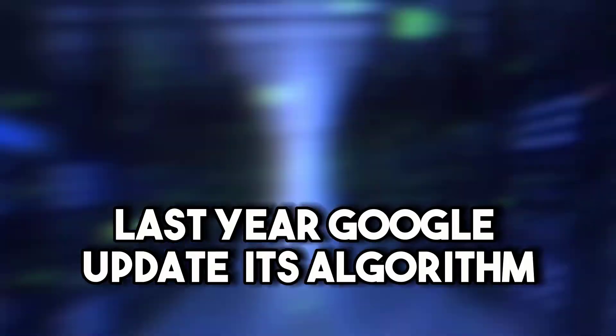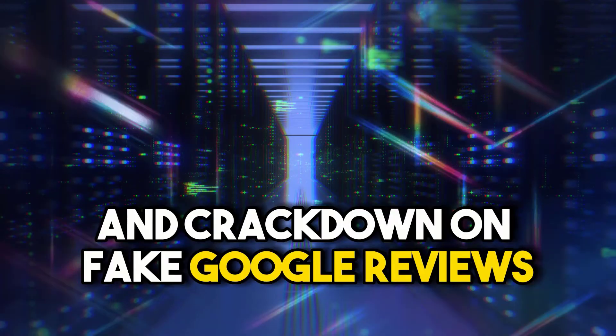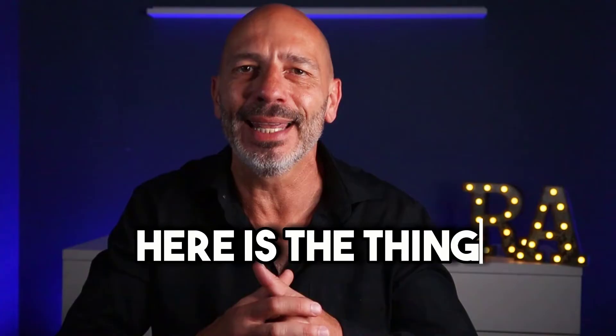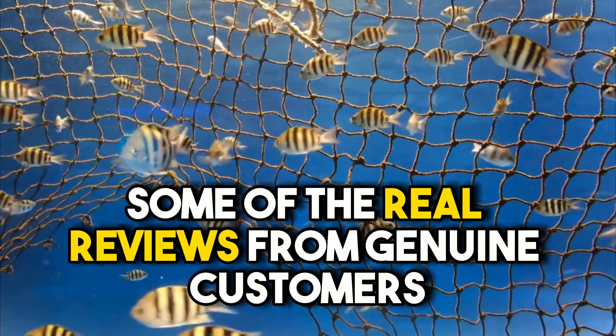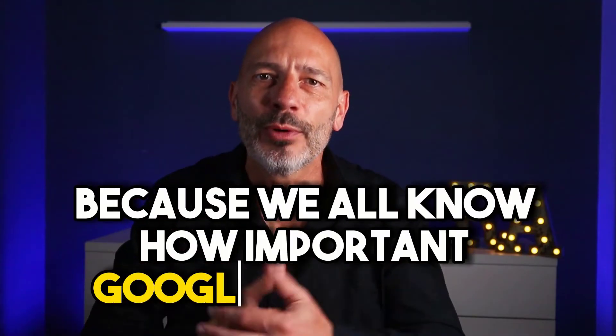If you've been wondering why some of your clients' Google reviews never made it to your business profile, don't worry — you're not alone. It happened to me too. Last year, Google updated its algorithm to combat spam and crack down on fake Google reviews. Seemed like a good idea at the time, but because the review filter is automated, some real reviews from genuine customers get caught up in the mix. It's been very frustrating for most of you.